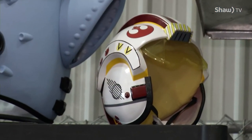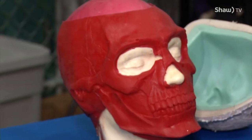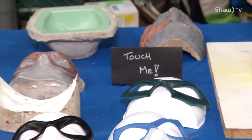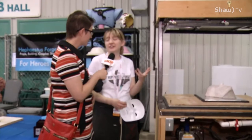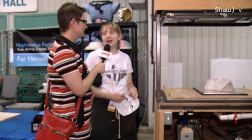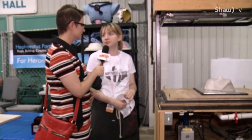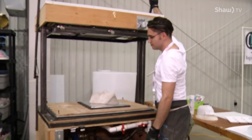We specifically do a lot of stuff for cosplayers. If somebody has something in their imagination but doesn't have the know-how or wherewithal to build their own vacuum kit, how do they get in touch? You can find us on Facebook — we're Hephaestus Forge Props. We're more than happy to talk you through the process. There are tons of forms online on how to build the vac-form props and stuff for cosplay. Are we ready? Let's mold!